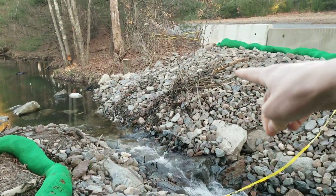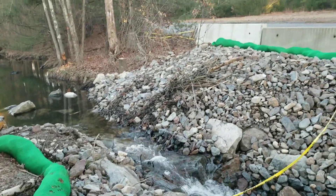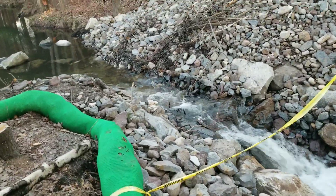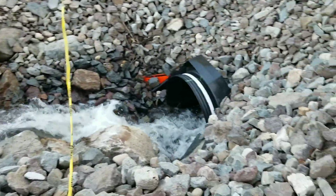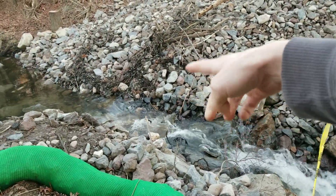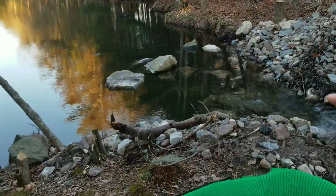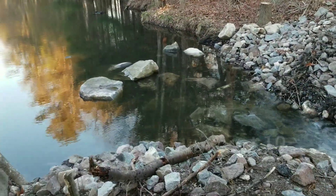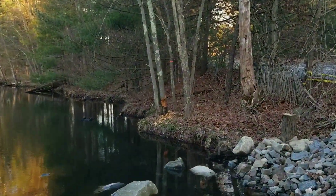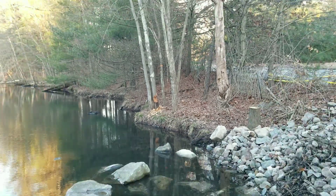Hey, look at that — it's already jammed up. Somebody cleaned it out. It looks wider too. The water is not as deep this time; last time those rocks were almost under.